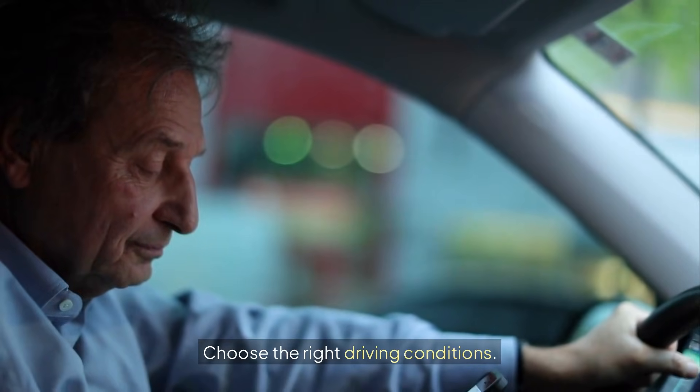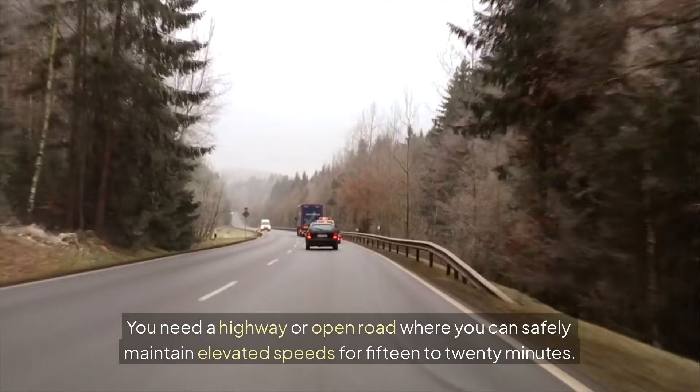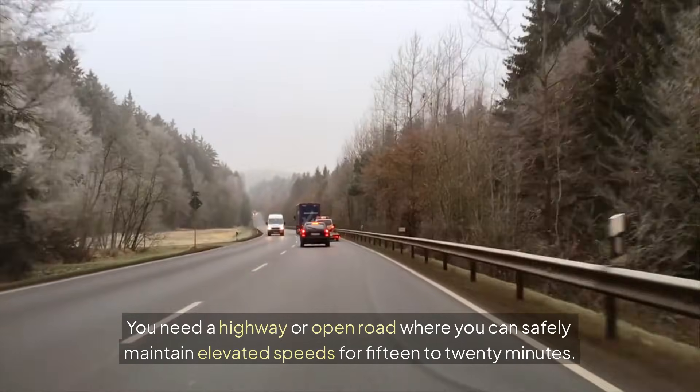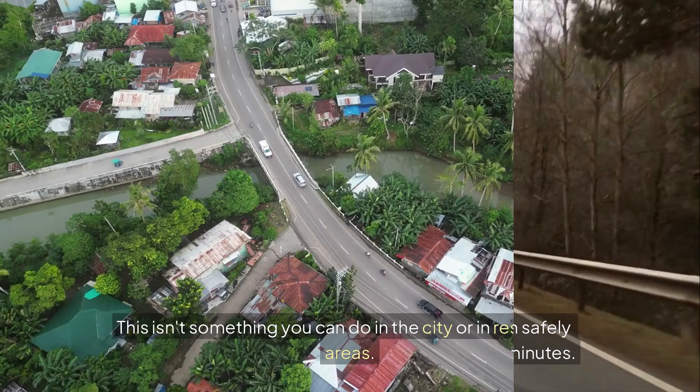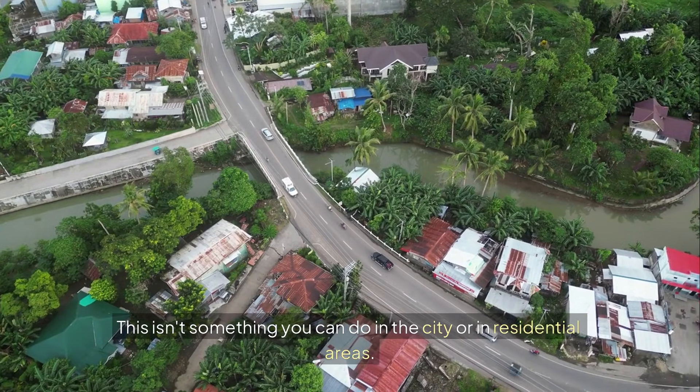Choose the right driving conditions. You need a highway or open road where you can safely maintain elevated speeds for 15 to 20 minutes. This isn't something you can do in the city or in residential areas.